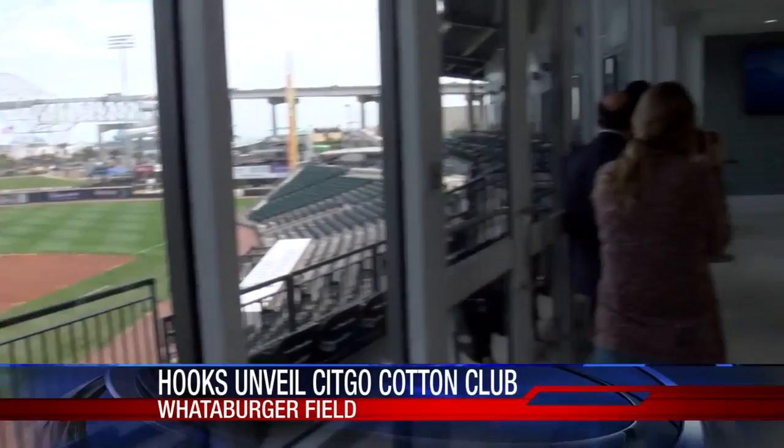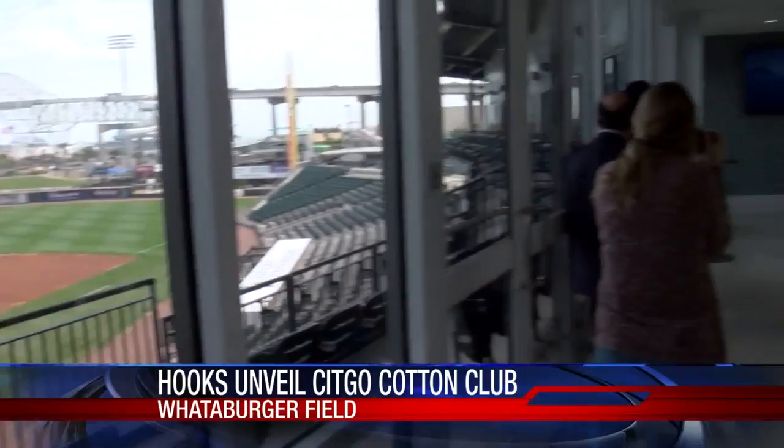The next time you go to a game at Whataburger Field, you'll notice a new and much larger Cotton Club. From now on, it will be known as the Sitco Cotton Club.